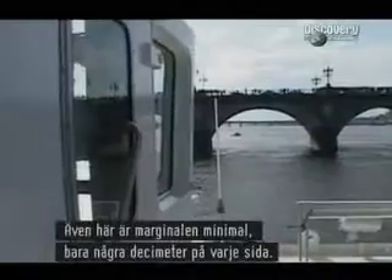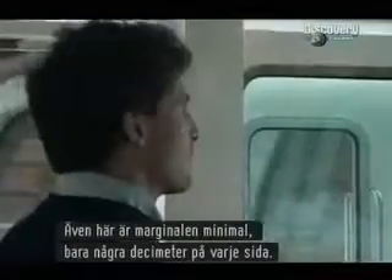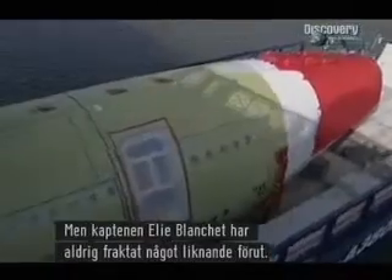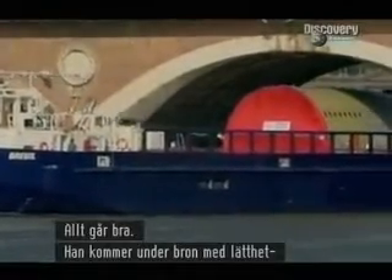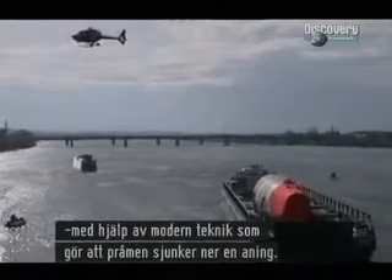Here again, the clearance is minimal — only a couple of feet on either side. Barge captain Elie Blanchi has never carried anything like this before. It all goes to plan and he clears the bridge easily, helped by state-of-the-art technology that allows the barge to sink into the water.